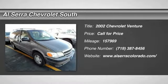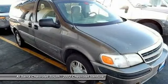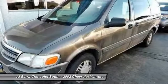The 2002 Chevy Venture, manufactured by General Motors, was in production for almost 10 years. Some Venture models came with seating for 8, while most competitors only had seating available for 7.